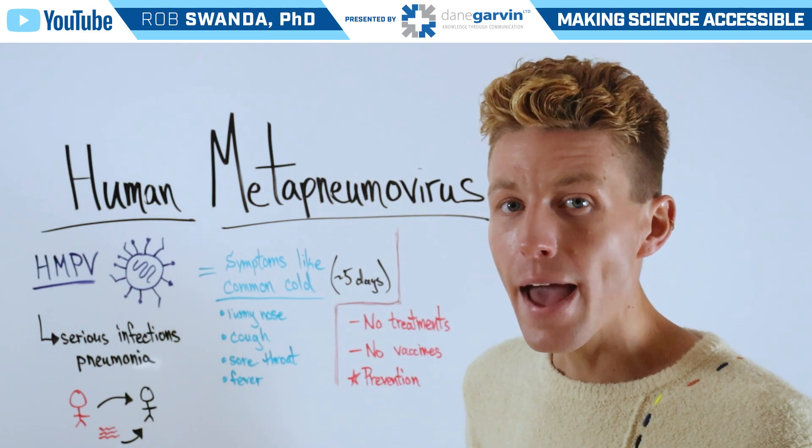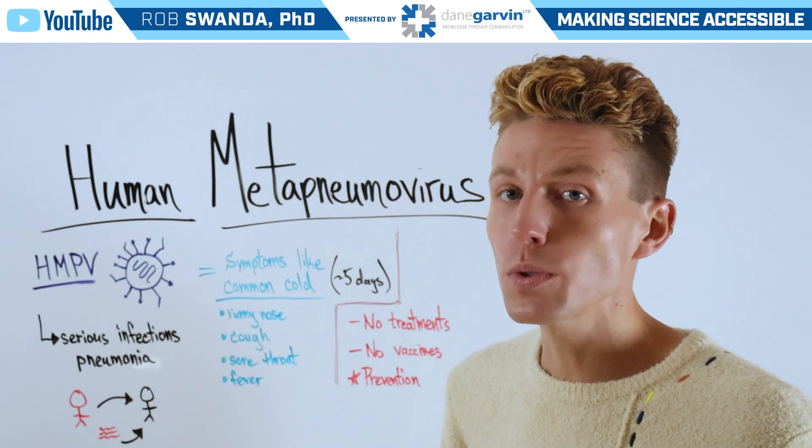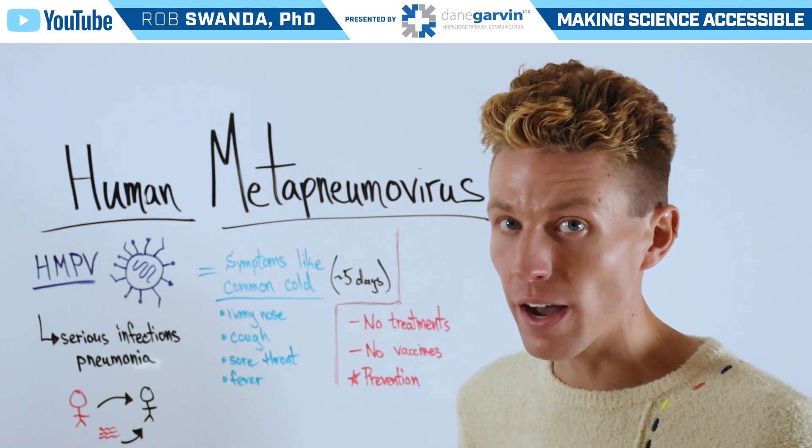And it's very prevalent, especially in children, as most individuals will have already had an infection before the age of five.